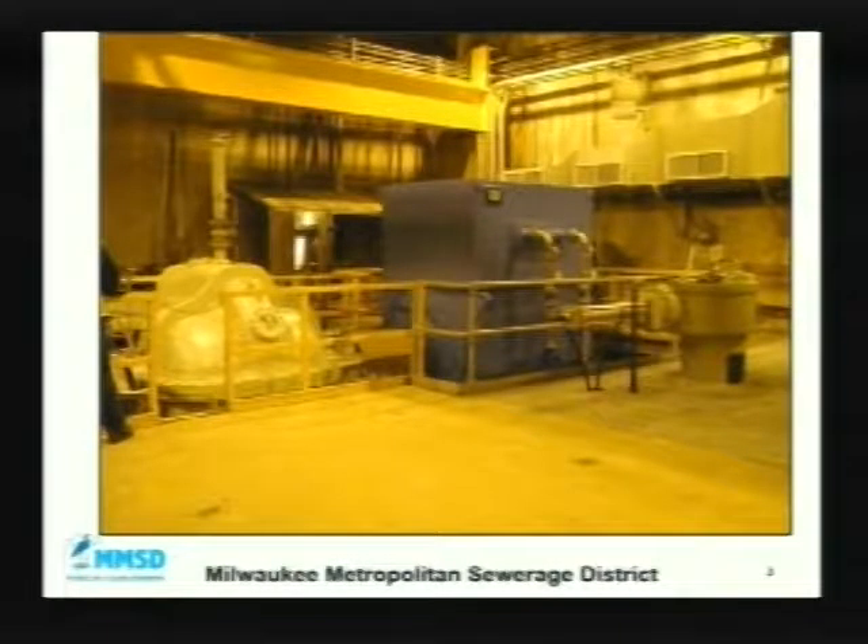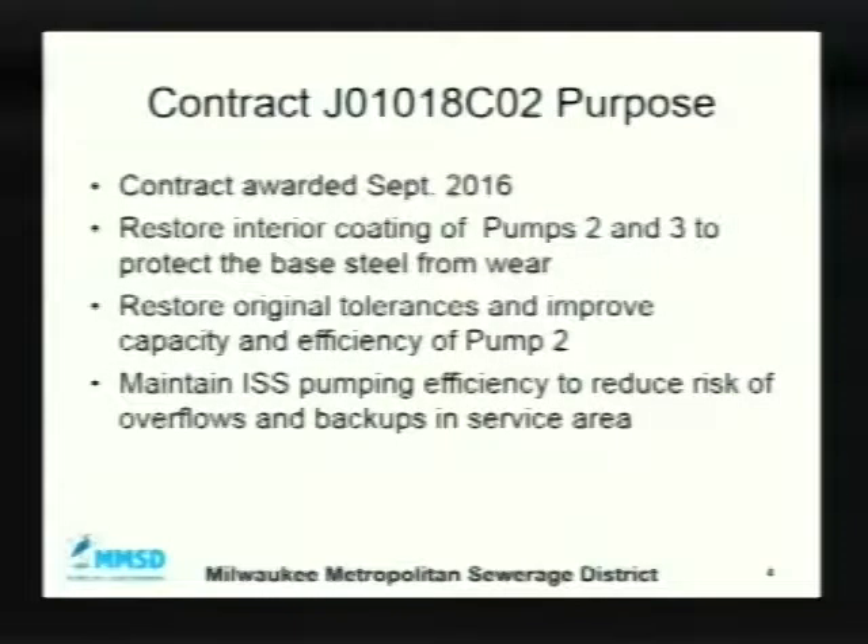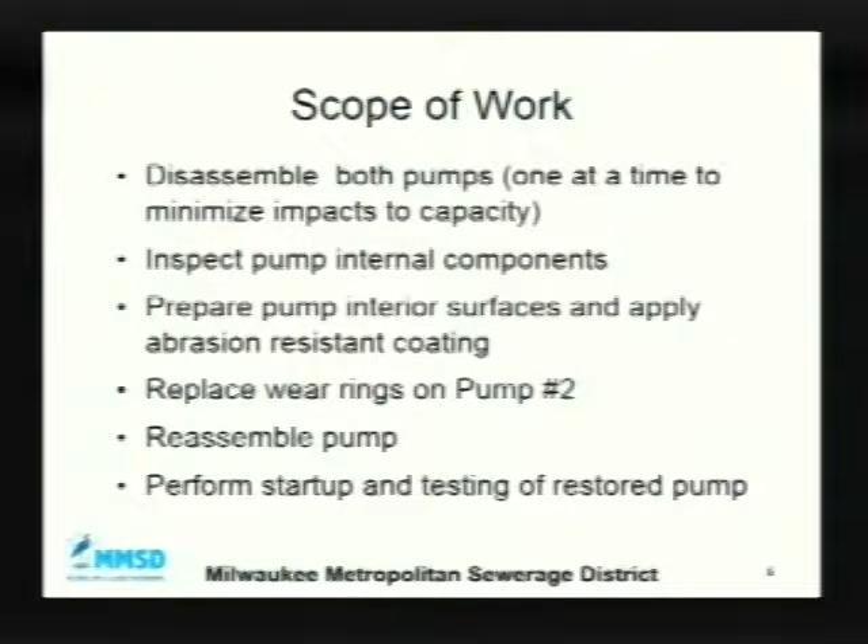Here are some photos of the pump system itself. The big blue box is the motor, and the beige or gray color on the left is the pump. The commission awarded the contract to do the restoration back in September. The purpose was to restore the interior coating of pumps 2 and 3 and restore their tolerances and capacity. The contractor disassembles the pumps, inspects them, prepares the surfaces, applies the abrasion-resistant coating, replaces the wear rings, then reassembles and performs startup testing.